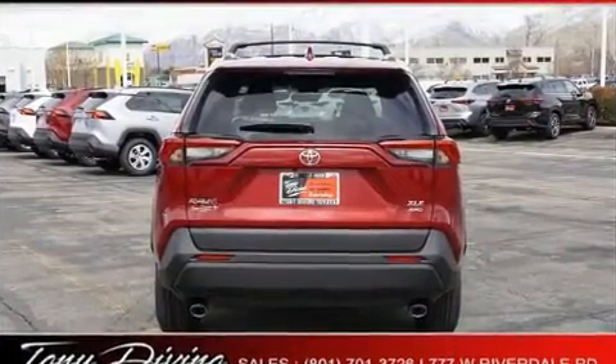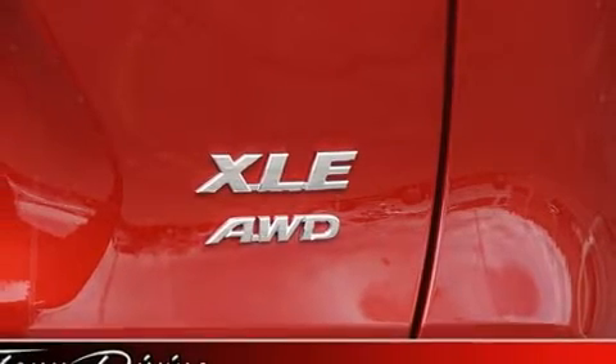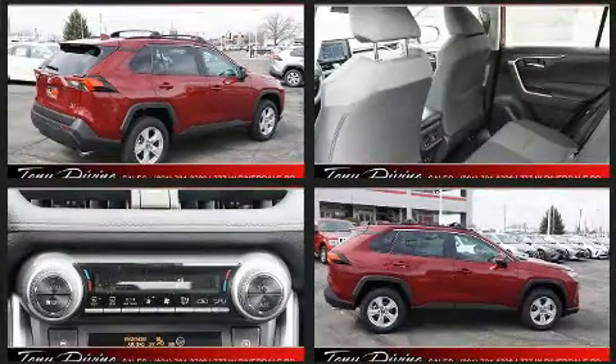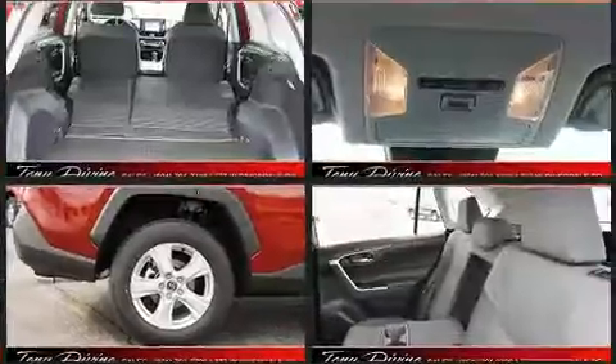Safety equipment has been integrated throughout, including dual front impact airbags with occupant sensing airbag, front side impact airbags, traction control, brake assist, a panic alarm, an emergency communication system, and four-wheel disc brakes with ABS.